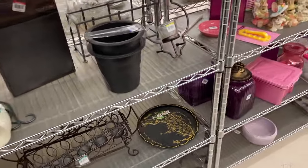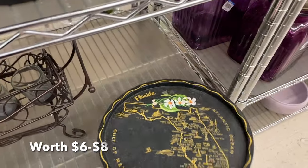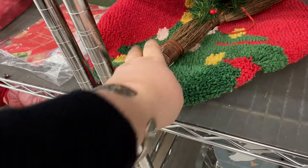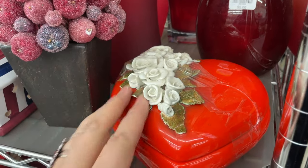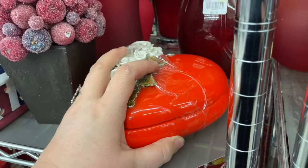There's one of those state tin plates of Florida. Is this a toilet seat cover with a Christmas tree latch hook? Oh no, that's not good. This is kind of sweet, but these are all broken. That's not good.